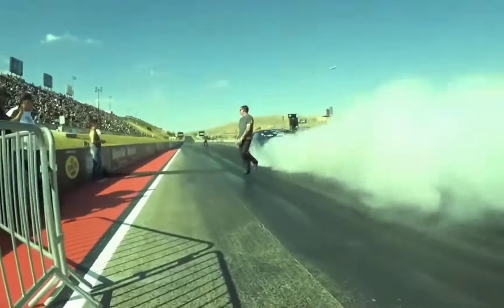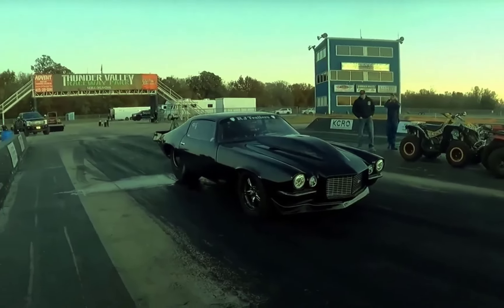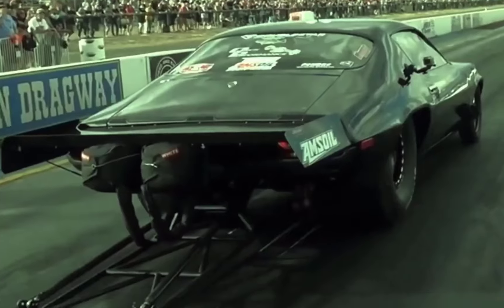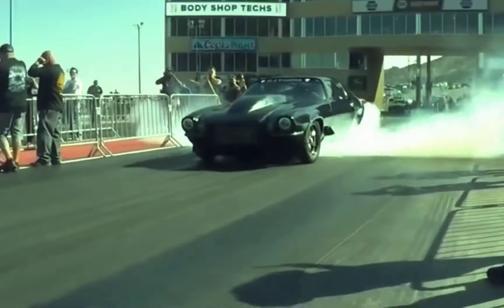Here's the million dollar question: what engine will Monza pair with that Procharger? Nothing official yet, but the smart money's on a Hemi. Monza's been tight with Proling Racing, and a Hemi Procharger combo is the golden ticket in today's racing scene — it's got the power, the reliability, and the pedigree. A Hemi with a Procharger F4X136 on top is a recipe for absolute carnage. It's the same setup that's been dominating in recent NPK events, and it's what's turning Monza's Camaro into a true beast.